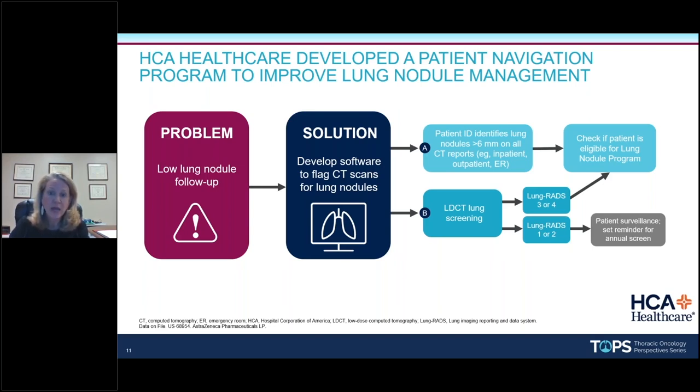We have some thoracic surgeons who take the lead on some nodule programs, but our threshold is six millimeters or greater on a CT report. We started in the emergency room — we felt those were our highest risk patients, often lacking good connectivity to primary care, often having more comorbidities. Then we moved to our inpatient unit, and then our outpatient unit. We also checked patient eligibility: if a patient already had a known cancer diagnosis, we would forward them to their oncologist or back to their primary pulmonologist. Hospice patients, out-of-state patients, or those with insurance barriers were also filtered out.